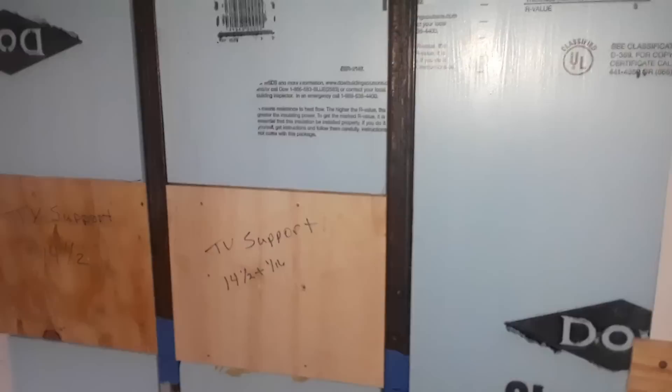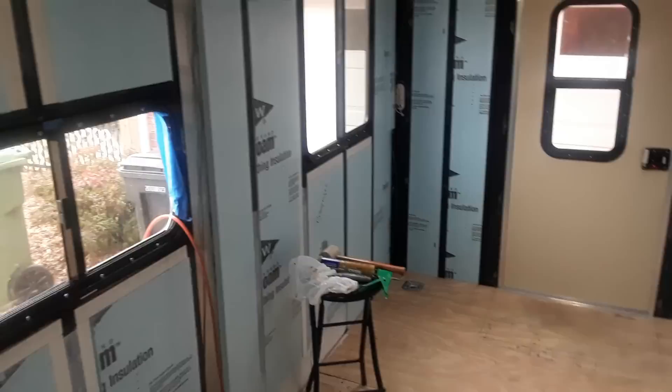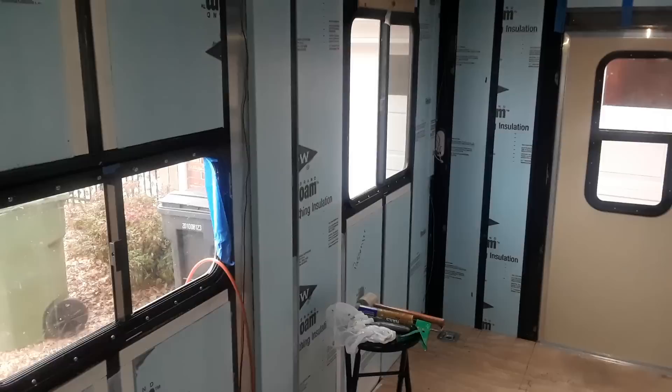This is where we are now. We ended up using seven sheets of the one-inch thick styrofoam to do this — and this is a seven-by-sixteen trailer. We used one sheet of the half-inch thick, and I'm going to end up with about a third of that sheet left.